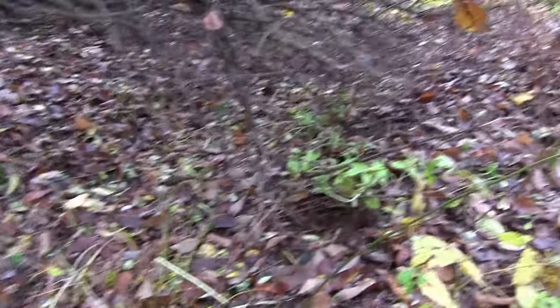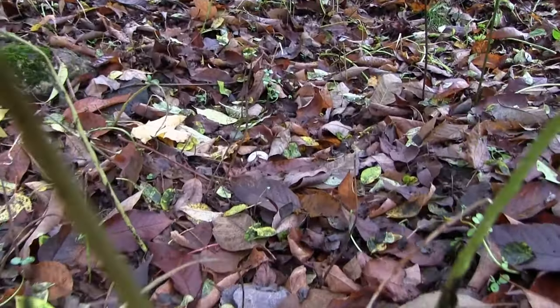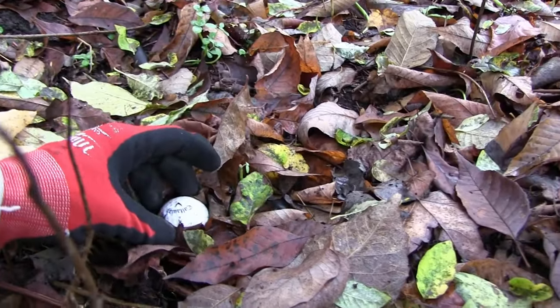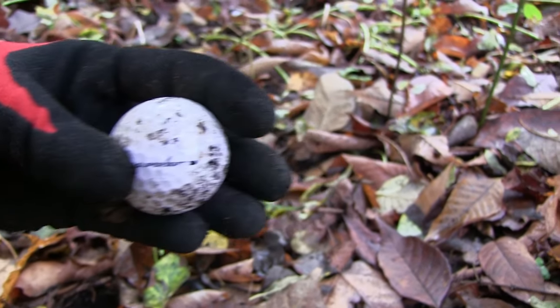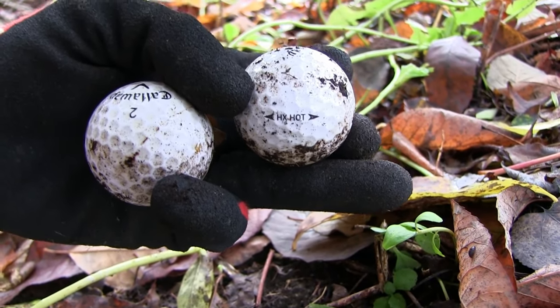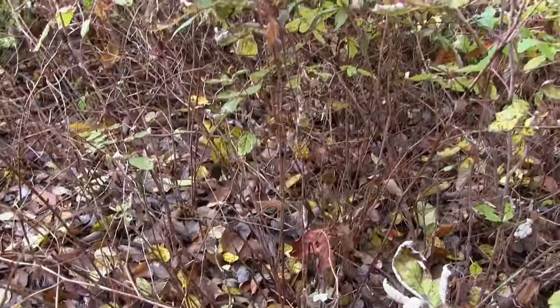Creeping along closer to the par five by the highway now, and I have spotted at least one down here. You guys know the rules — if you see it, you've got to get it. It's a Callaway Super Soft. Not the best, but I see one more right over there. Callaway HX Hot. Still nothing on the premium list.